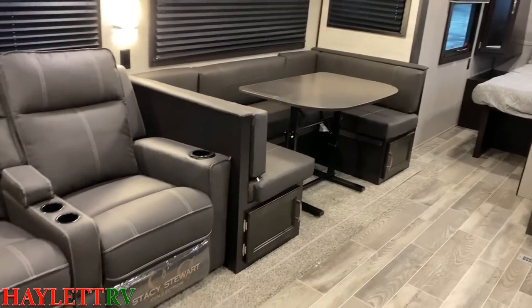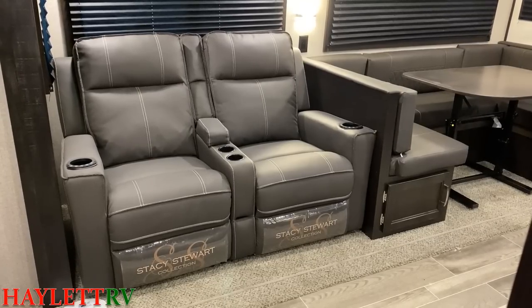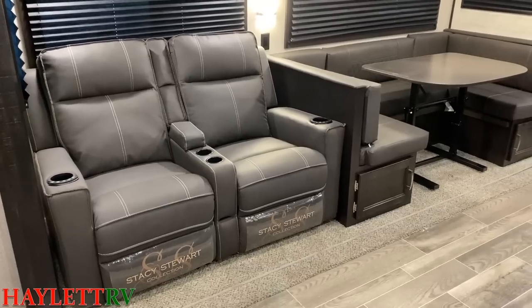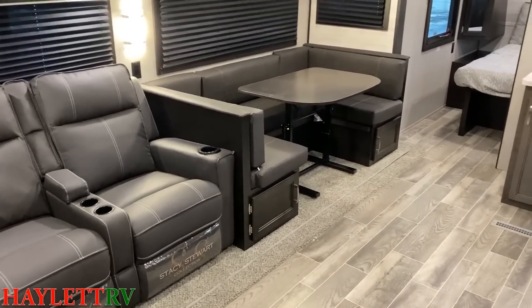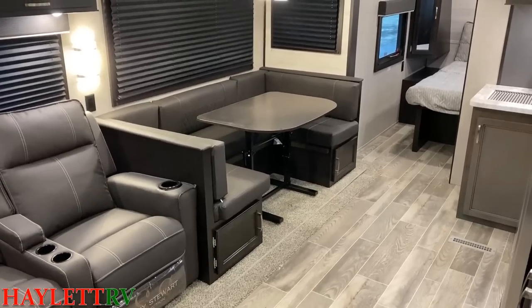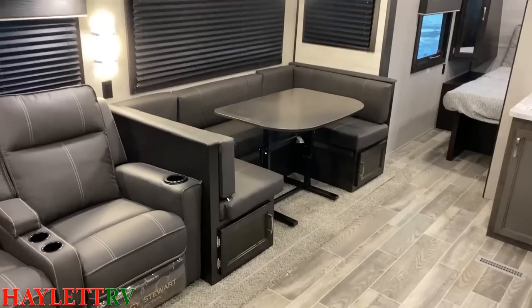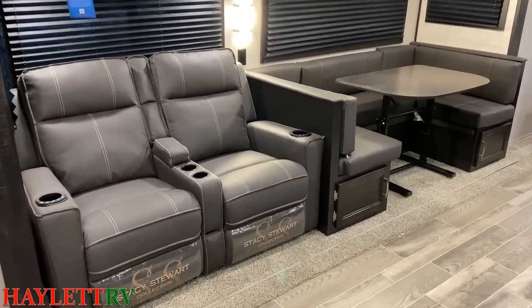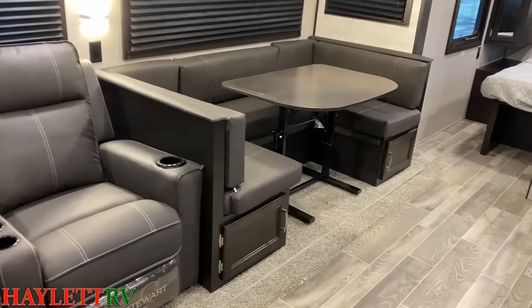Not only do you have a choice in decor, but you have a choice in seating. Standard, you'd have a jackknife sofa. I've decked this one out with a beautiful theater seat straight across from the entertainment center. A lot of campers will give you a U-dinette and a small sofa, or a big sofa and a two-bench dinette. Jayco has a longer slide — bigger, longer, a little bit heavier — but you're getting the nicer couch and the big giant XL U-dinette.